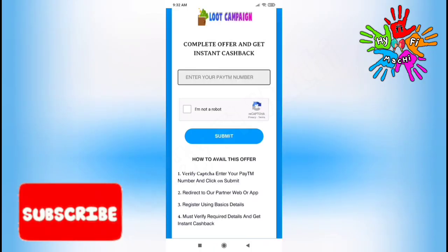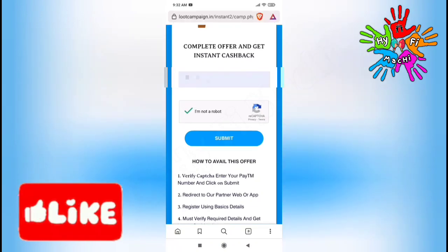You can open this page. First, you can enter your Paytm mobile number. Next, select 'I am not a robot' and click.